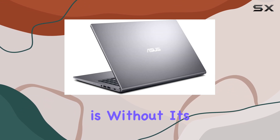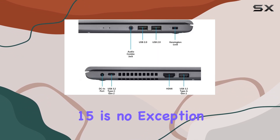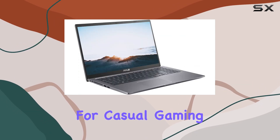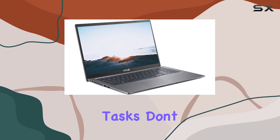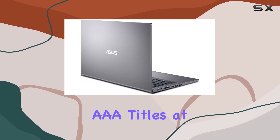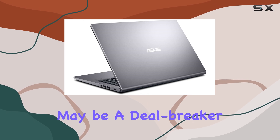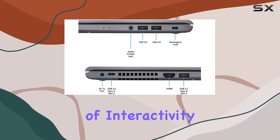But no product is without its drawbacks, and the VivoBook 15 is no exception. While its Intel UHD graphics provide decent performance for casual gaming and multimedia tasks, don't expect to run AAA titles at max settings. Additionally, the absence of a touchscreen may be a deal-breaker for some users who crave that extra level of interactivity.